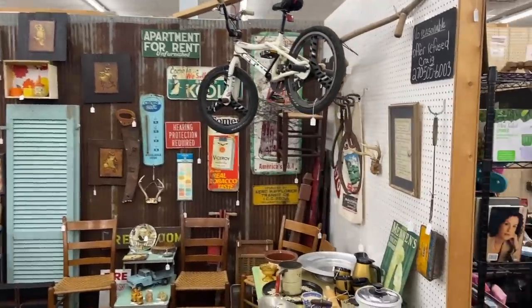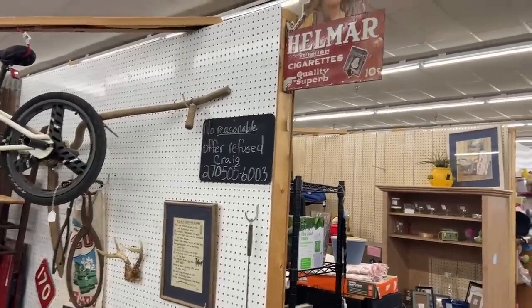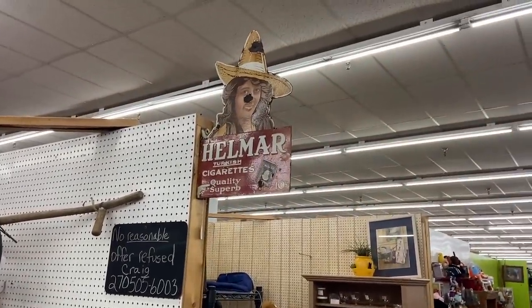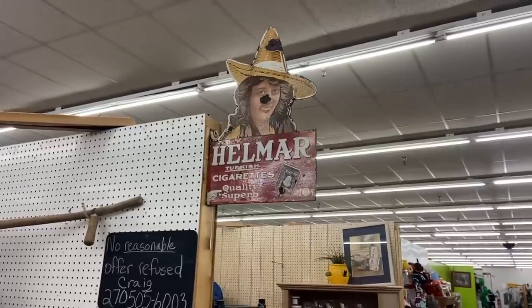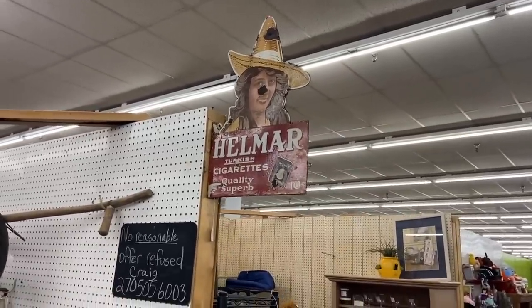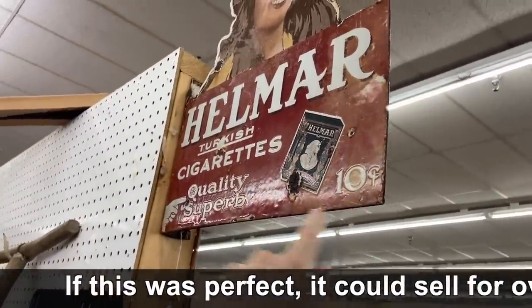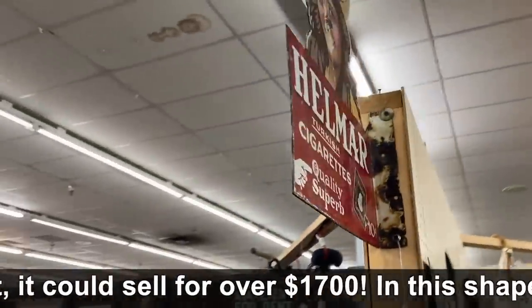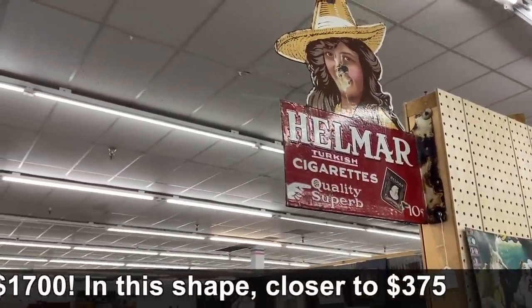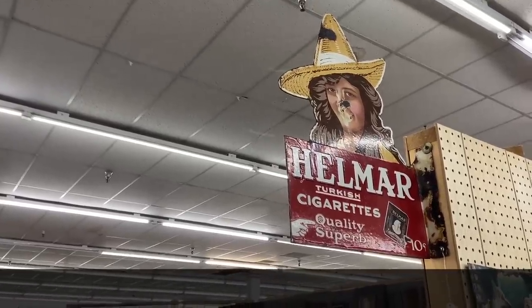There's some old stuff in here and no reasonable offer refused — well, I like the sound of that. This is a great old sign but it needs restoration very badly, and unfortunately the damage is in the worst possible place. This is old enamel — you can see the texturing. Helmar Turkish cigarettes — they are asking $500 as is, and unfortunately with it needing so much work it's just not worth that price.